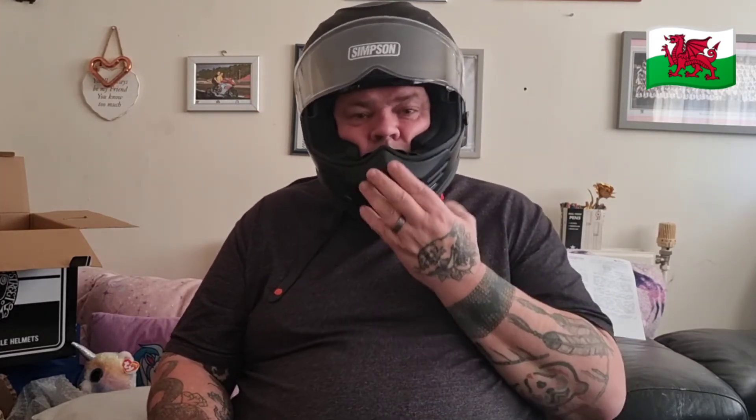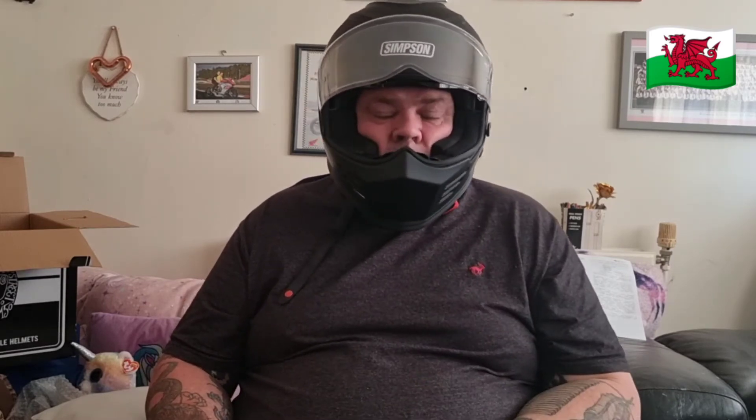I can see myself riding at speed without it being pushed around. With some other helmets I've had, as you go faster the helmet pushes against your nose and up against your face — very uncomfortable. But this one doesn't move.